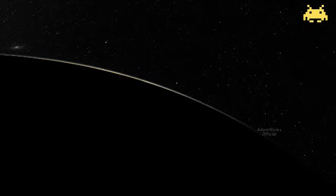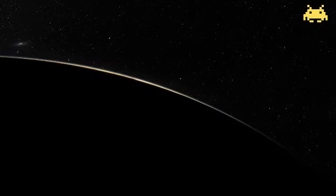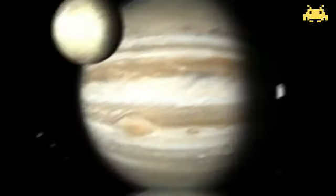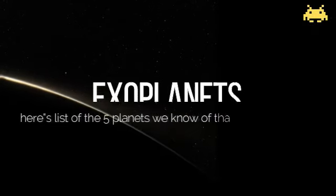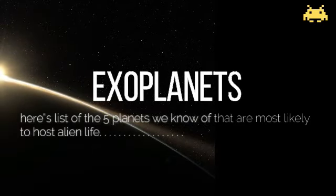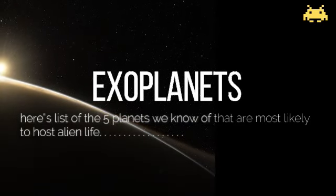Exoplanets are infinite in this never-ending universe, but the habitable ones are always rare. Here is a list of the five planets we know that are most likely to host alien life.